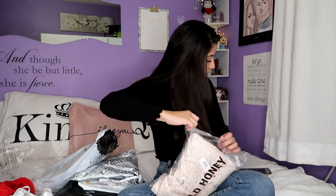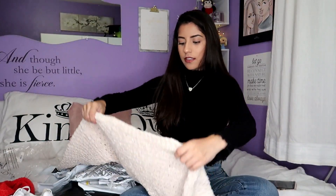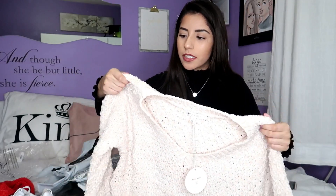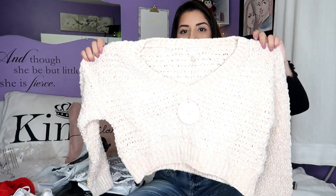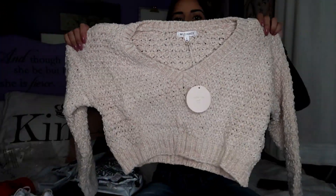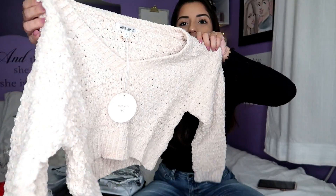Next we have another sweater because it is fall — girl needs sweaters. This is the Martha Knit Sweater in Ivory. It was $38.99 and size small. I'm a little afraid it might not last through the wash because of the material. It's a v-neck ivory oatmeal-ish color. You could wear it off the shoulder since it has such an open neck. It's less cropped than the other one but will hit just right above high-waisted jeans.